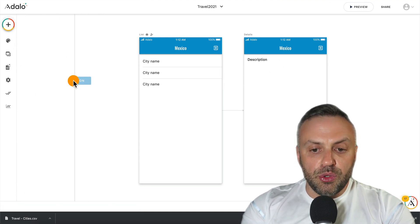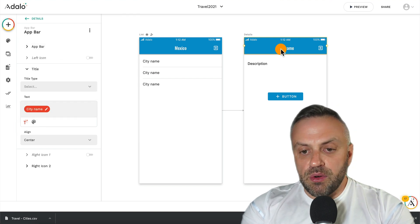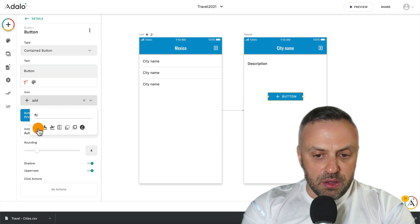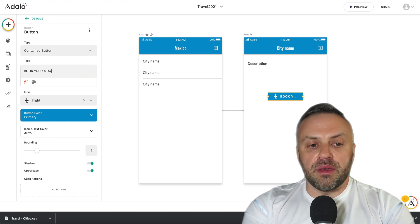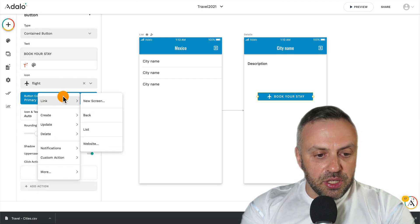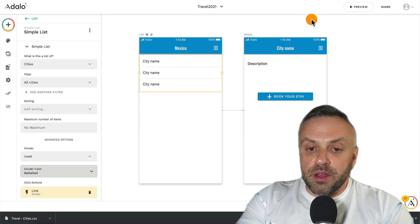On the details screen, the title is going to show the current city name — remove the static text and pick 'current city name'. Add a button that says 'Book your flight' or 'Book your stay'. Add a plane icon. For the button action, link to a website and select 'current city affiliate URL' — this redirects to trip.com or your affiliate link. Extend and style the button as needed.